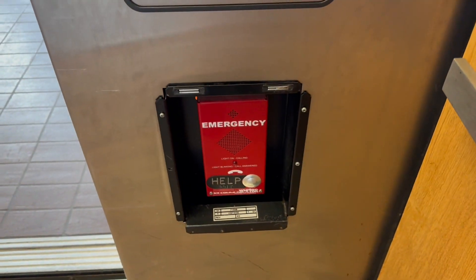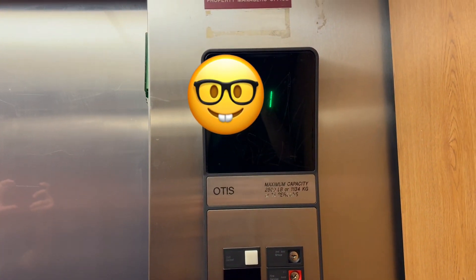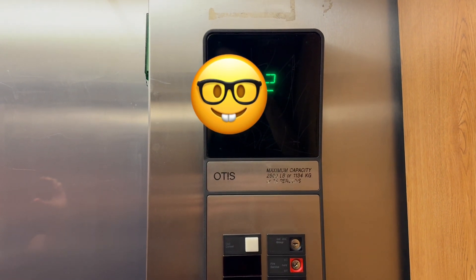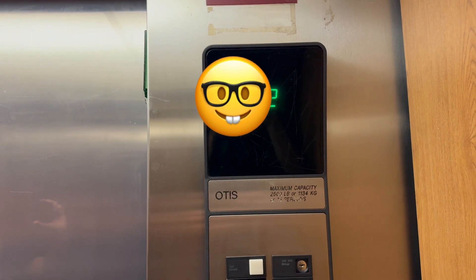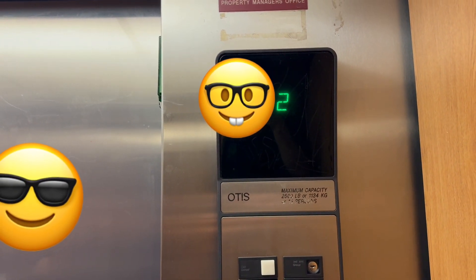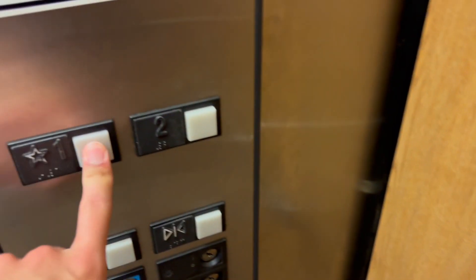Oh my God, you're not kidding. This elevator too? This is not even at Pro Highlands. So which way is it going to open? The rear door. Why are we not moving? Oh, there we go.